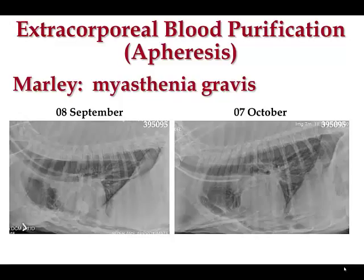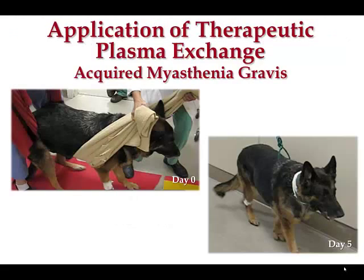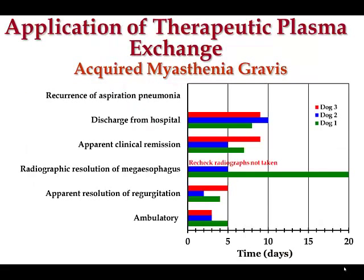From day one to day five, Marley went from looking completely debilitated to looking like a normal dog. It really felt like something magical had been done. By one month, there was no evidence of megaesophagus and it appeared to have resolved. A second patient showed the same pattern — sling-supported and unable to walk on day one, entirely ambulatory on day five. Very, very dramatic effects.